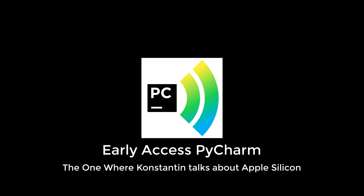Hello, and welcome to Early Access PyCharm. I'm your host, Navio Leslam. Today we're going to talk to Konstantin Bulenkov, who is going to tell you all about how JetBrains handled the transition to Apple Silicon. So without much further ado, we're going to dive right in.